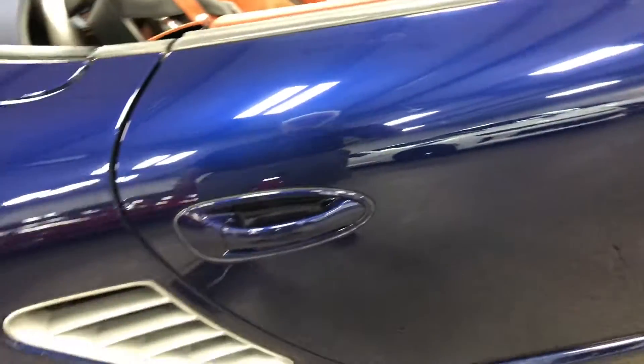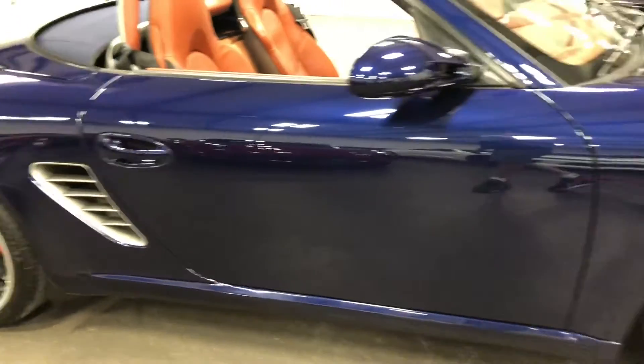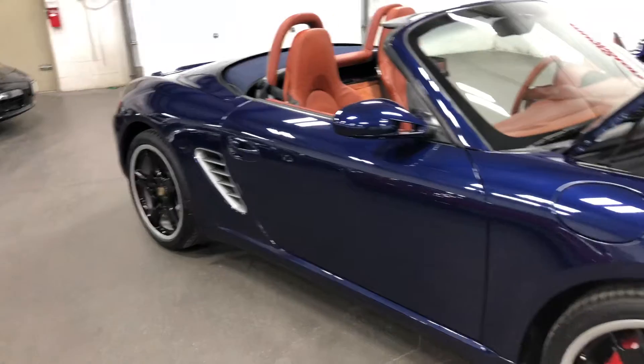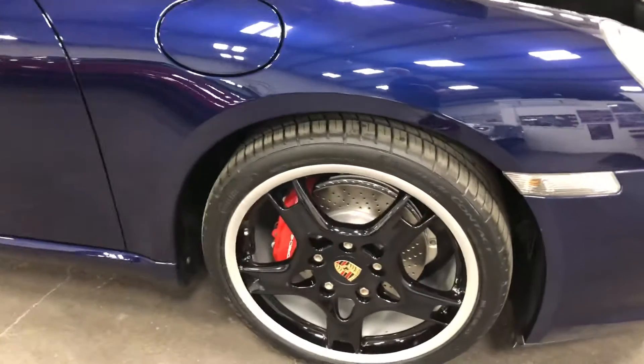Let's close that door. What a beautiful car — that lapis blue is so gorgeous against the brushed aluminum wheels and the brushed aluminum gills in the back with the black accents on the wheels. What a combination, just beautiful.